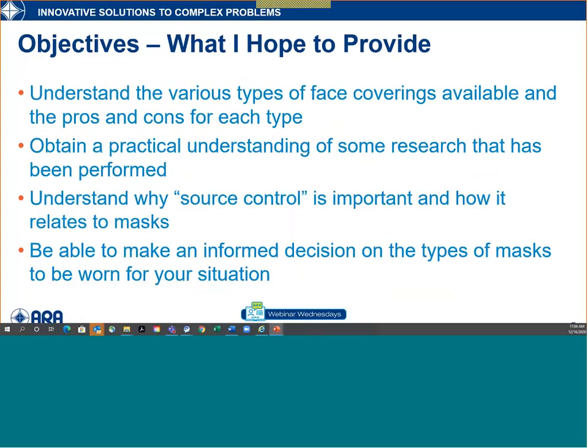What I hope you'll take from this: understand the various types of face coverings available and the pros and cons for each type; obtain a practical understanding of the research that's been performed; understand why source control is important and how it relates to masks; and ultimately make informed decisions on the types of masks and what they really can and cannot do for you.